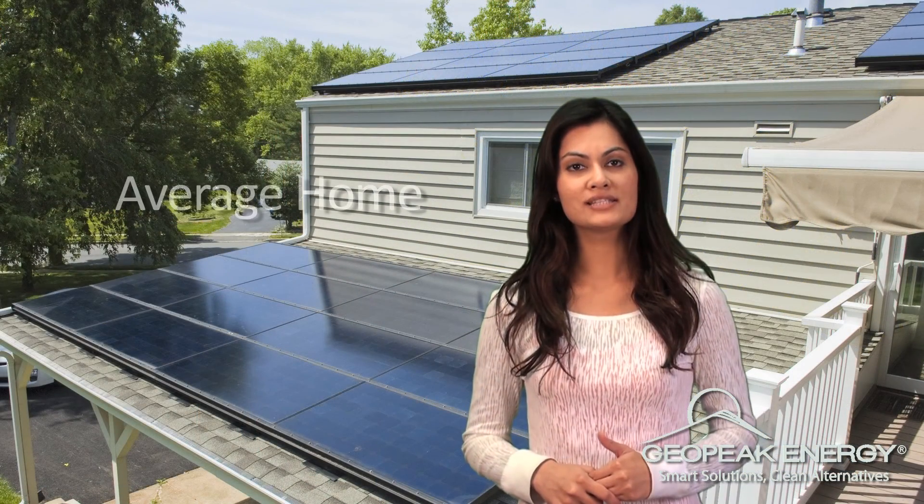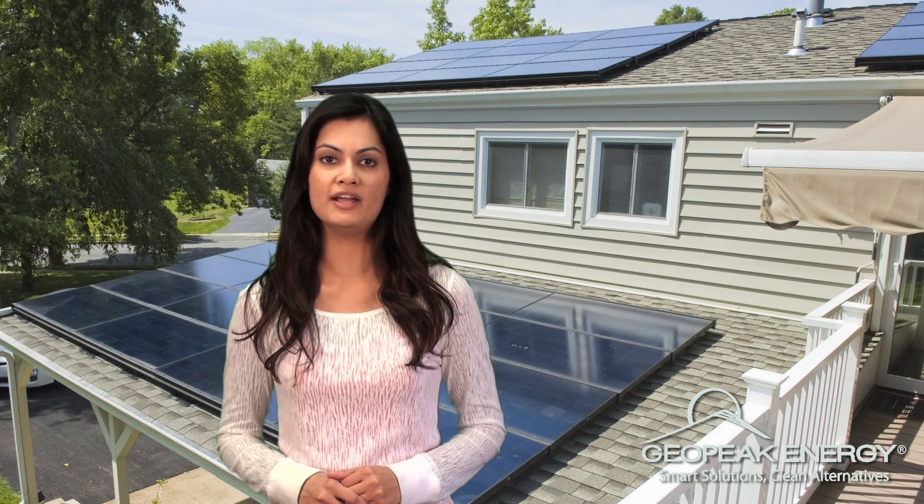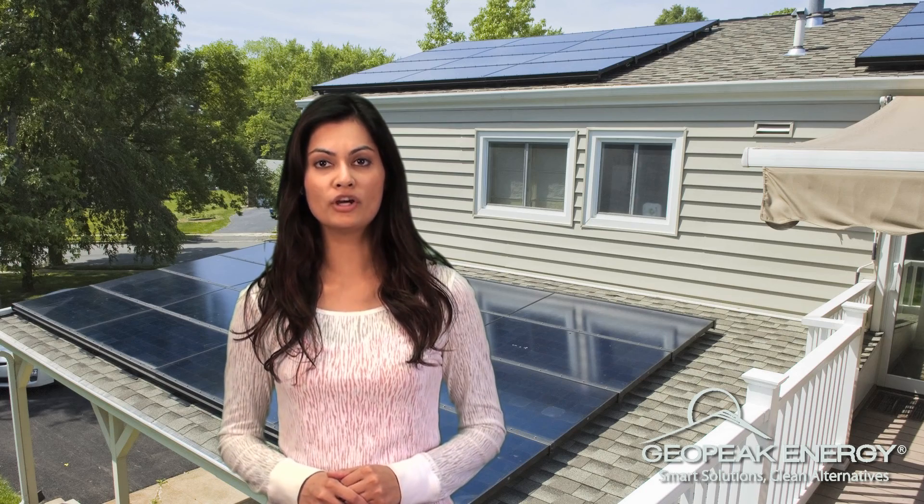An average size system for a home will produce about 8 to 12 SRECs per year. State law mandates that electric companies produce a portion of their electricity through clean sources such as solar and wind. Utilities are currently producing only a fraction of that mandate. Since they cannot meet the state requirements, they have to pay the state a fine or buy SRECs from solar customers like yourself.